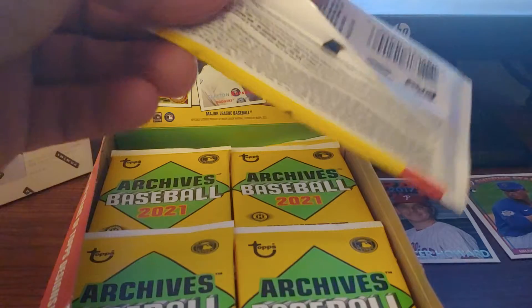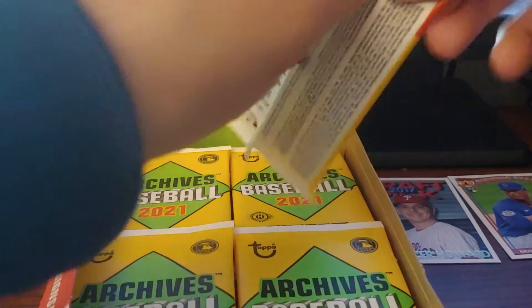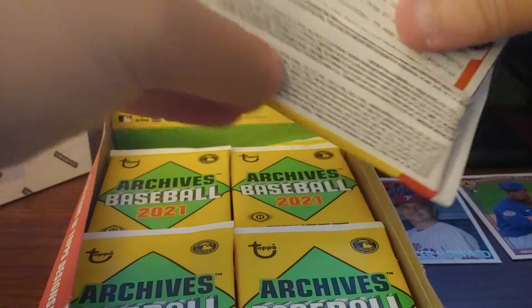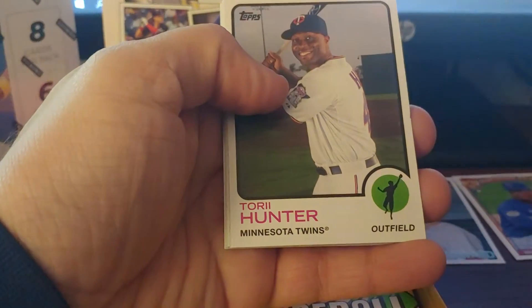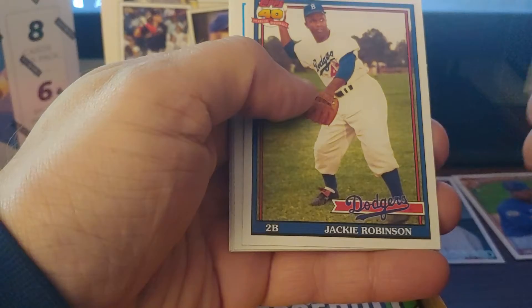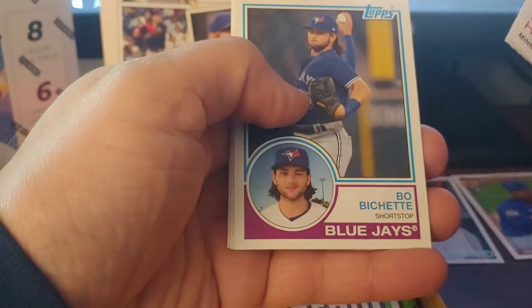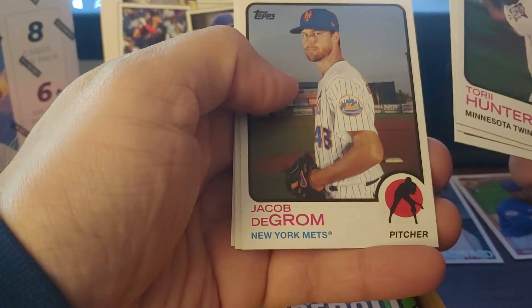Hey, there's some variants — yeah, it's all big names. Tori Hunter — love Tori Hunter, who doesn't? Jackie Robinson — that's a really nice looking card. Beau Bichette. Jacob deGrom — that's also a really nice looking card.